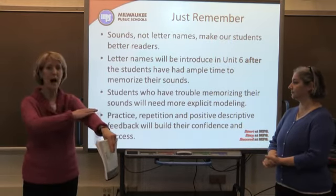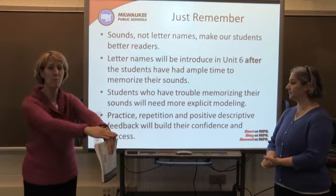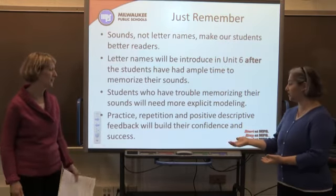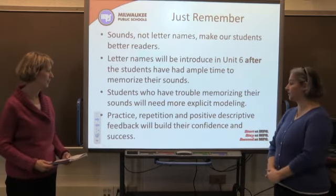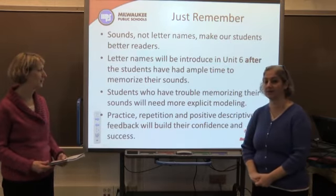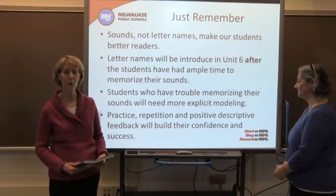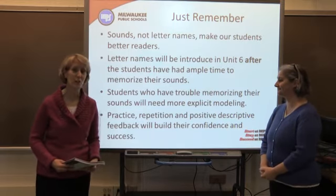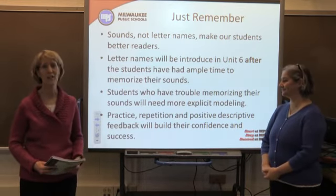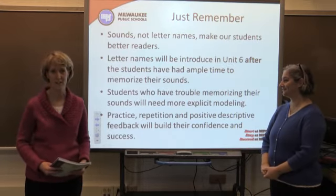M, M, M. Practice, repetition, and positive descriptive feedback is what will give the kids the confidence they need to memorize those sounds. So continue to work on reflecting on your own sound production, and work with your teachers to calibrate it among your staff so that every student has strong, accurate sounds to build their foundational skills. Thank you.